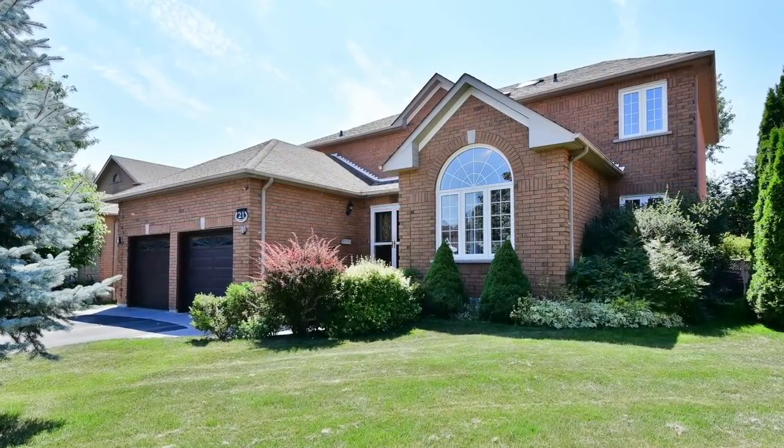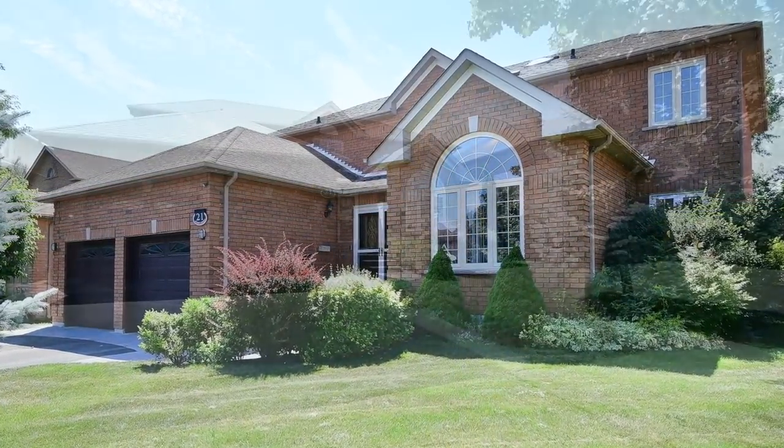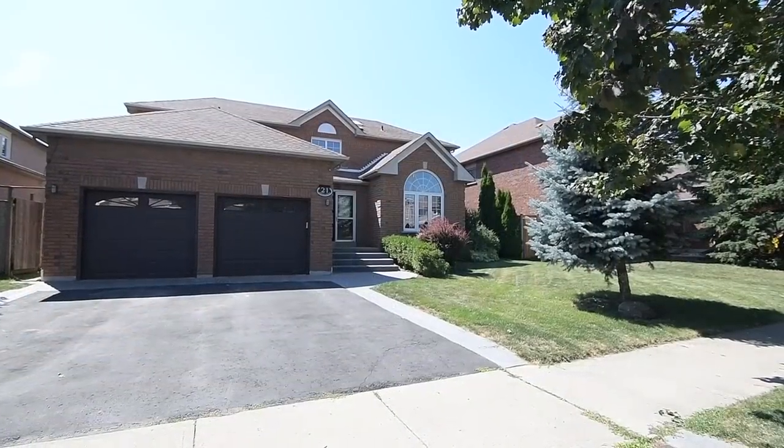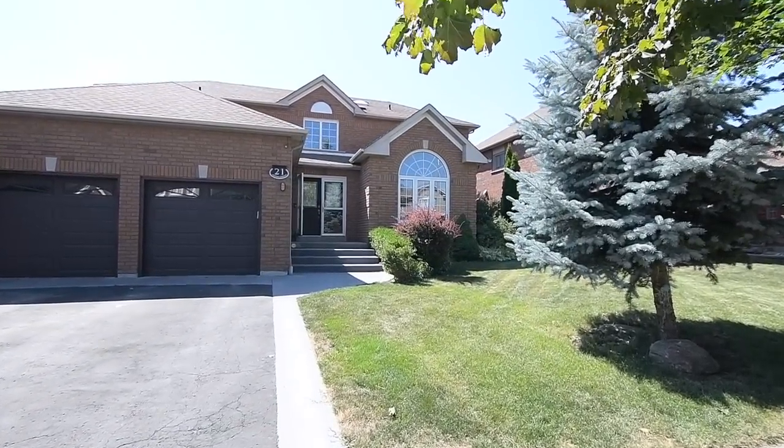Welcome to 21 Bancroft Crescent, an incredibly spacious four plus two-bedroom brick executive home with four washrooms, situated within the well-established Williamsburg neighborhood of Whitby.